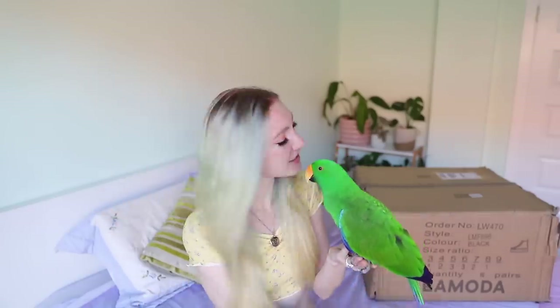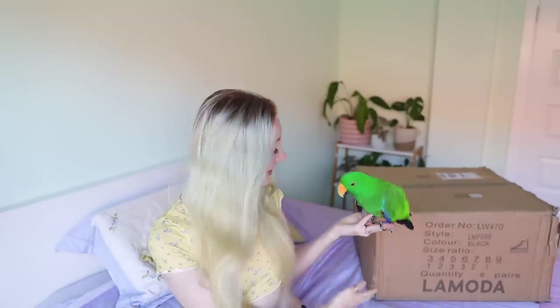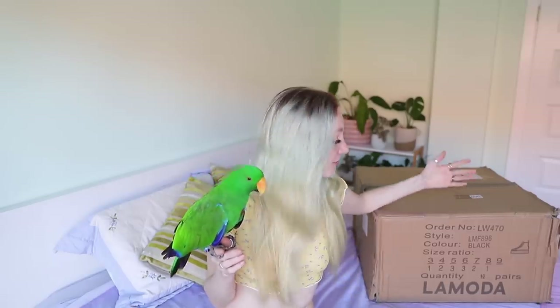Welcome to a LaModa shoe haul. I'm ridiculously excited about today's video. 2020 hasn't really been the year of the shoe for me, but finally, behind me here is an enormous box of brand new shoes that I will hopefully be walking into 2021. Things are starting to reopen in Australia, life is returning back to some semblance of normal. I think I can finally retire my track pants and wear some interesting and quirky outfits out and about. The shoes I'll be wearing will be from LaModa.